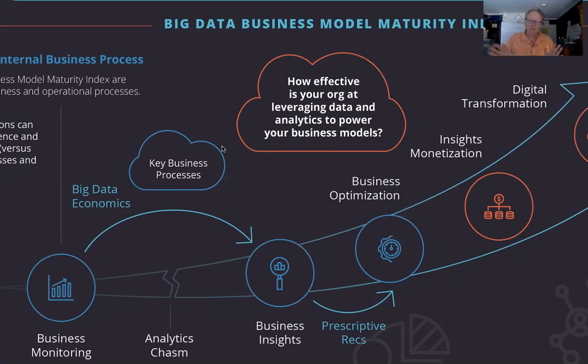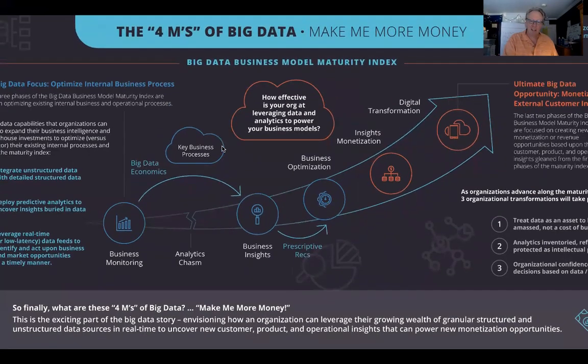I created this vehicle to help organizations understand not only where they sit vis-à-vis best practices, but how they navigate — what's the realm of what's possible — in order to realize the four M's of data.